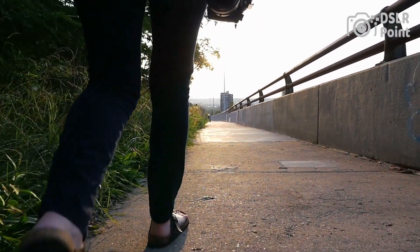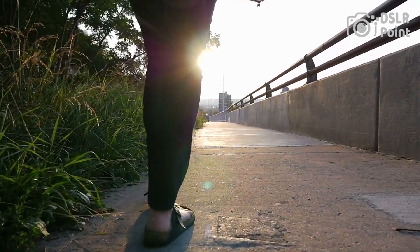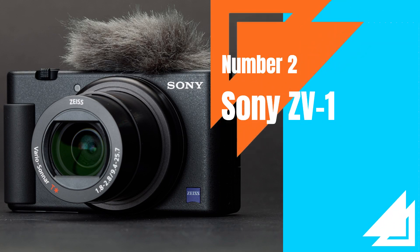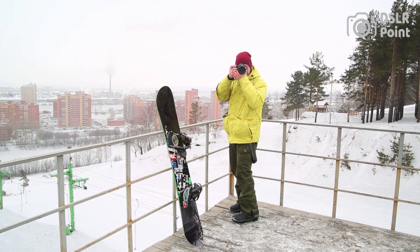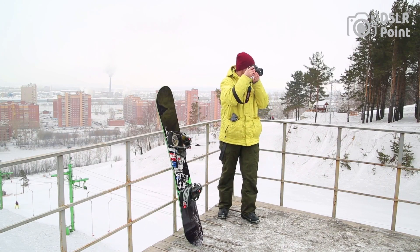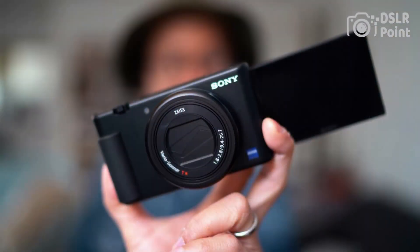With its compact size and advanced features, it's perfect for those who want to capture professional-level images and videos while on the go. Our second choice is the Sony ZV-1, a compact camera first released in 2020, designed for content creators and vloggers. The ZV-1 features a 20.1-megapixel 1-inch Exmor RS sensor, a fast autofocus system with 315 points, and can shoot continuously at up to 24 frames per second. It also has 4K video recording capabilities at 30 frames per second, with advanced image stabilization and a 180-degree tiltable touchscreen LCD.